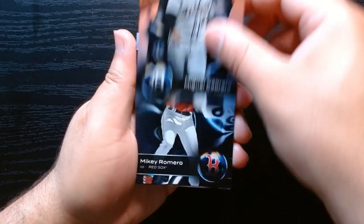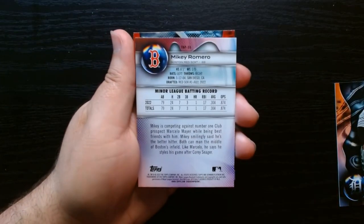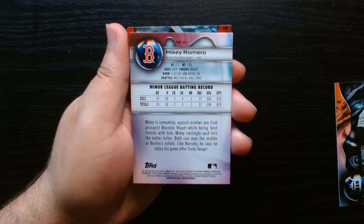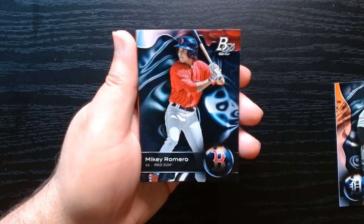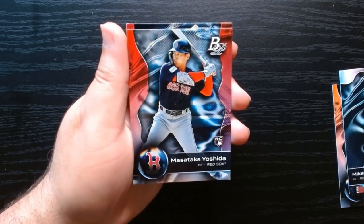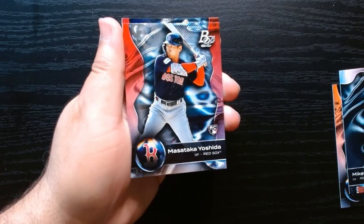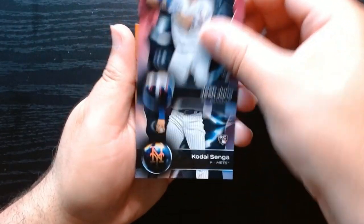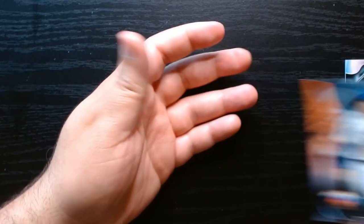Pack number six. There's Miggy — retired, Hall of Famer soon to be. Mikey Romero — one of the prospects. As you can see it says minor league batting record — these are guys who are expected to be called up in the future and be stars. A few of them might, many of them won't, but hey, that's life. Yoshida ice parallel, Josh Jung on his rookie, and Senga rookie. Damn, that was rookie loaded — we'll take it.